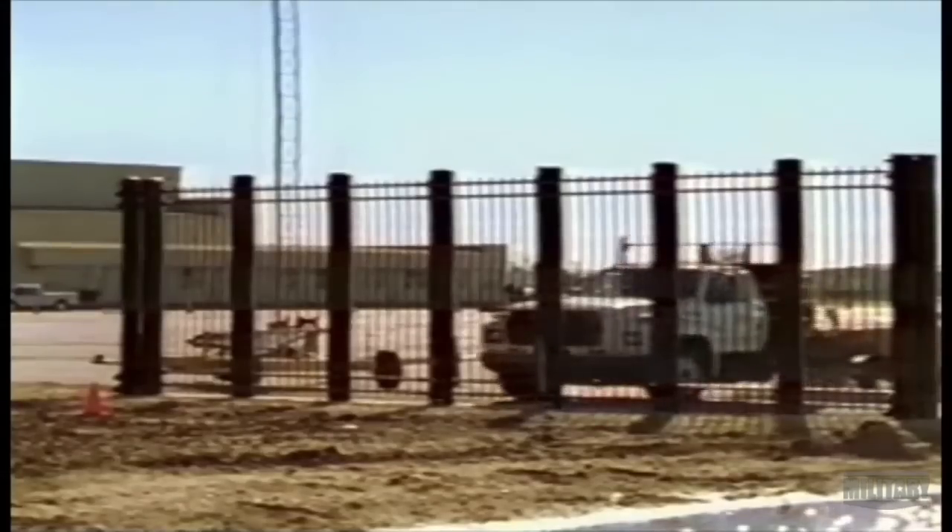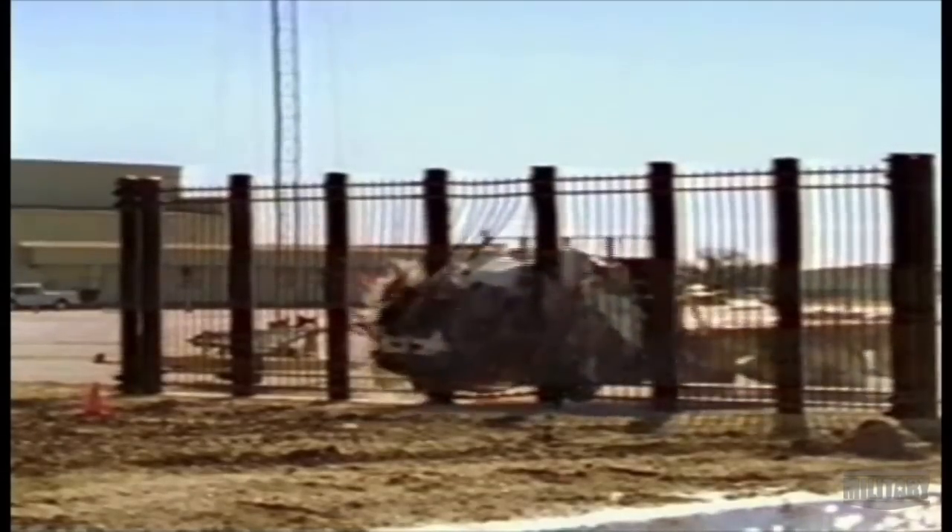It's always a chess game against insurgents. As they bring, say, a larger truck bomb, the outer rings of security are designed to help mitigate those extra types of threats. So we do plan for just about any eventuality and how to counter it here.